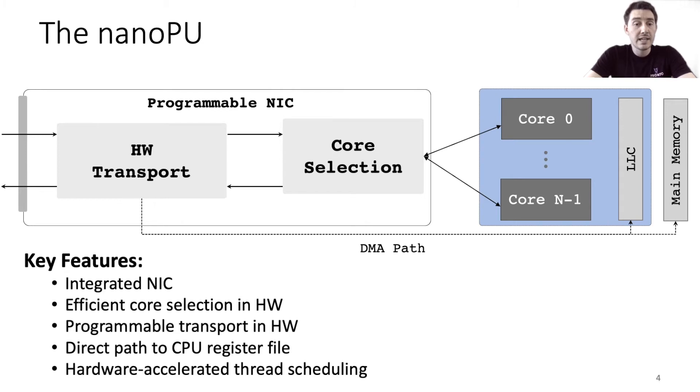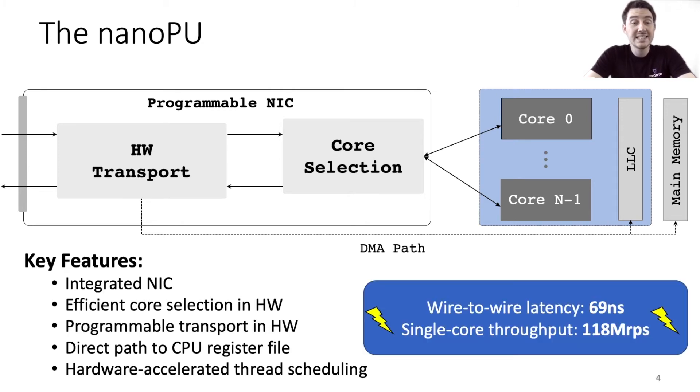The NanoPU fast path is able to achieve a wire-to-wire latency of just 69 nanoseconds with almost zero variance at low load, and each core can process up to almost 120 million requests per second. This makes the NanoPU the highest performing system that we are aware of to date.